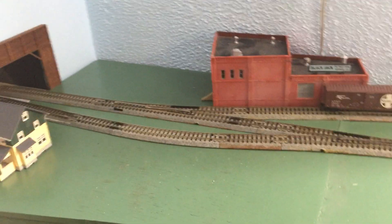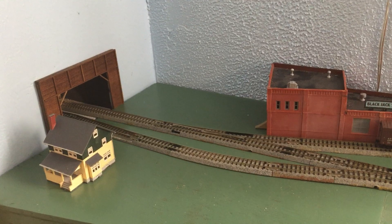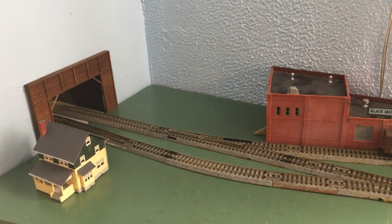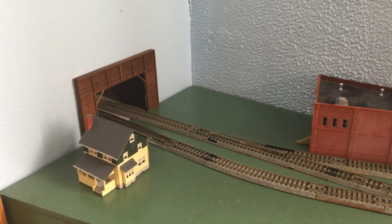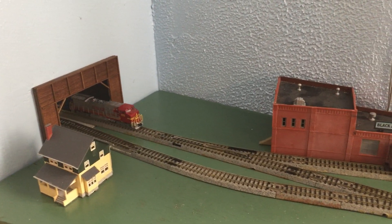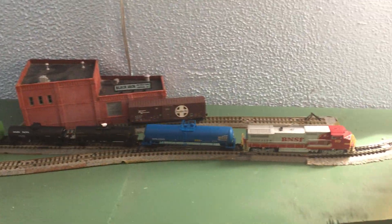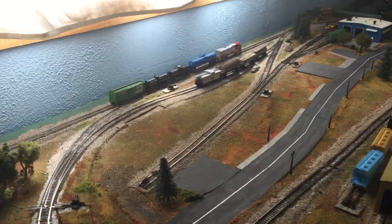Okay, let me flip a couple of turnouts here and we'll see if we can get a train from the staging yard. I think I hear it, so it should be coming through pretty soon. Yeah, there we go — and then you can see it just runs right along and onto the layout.